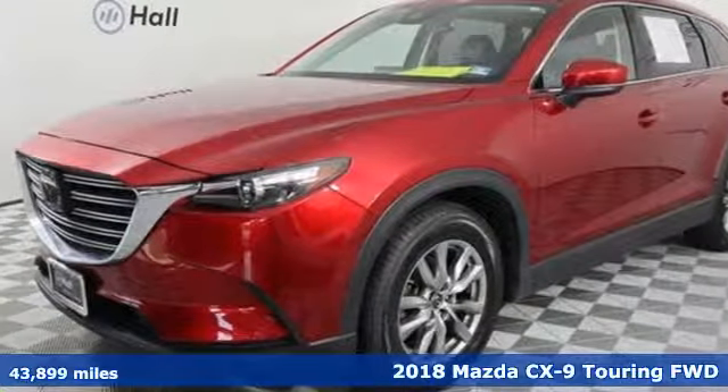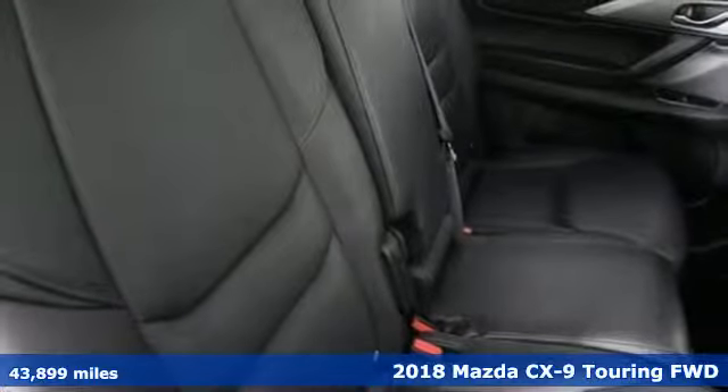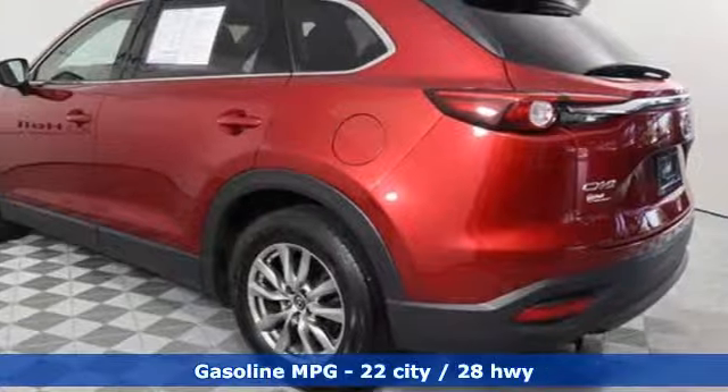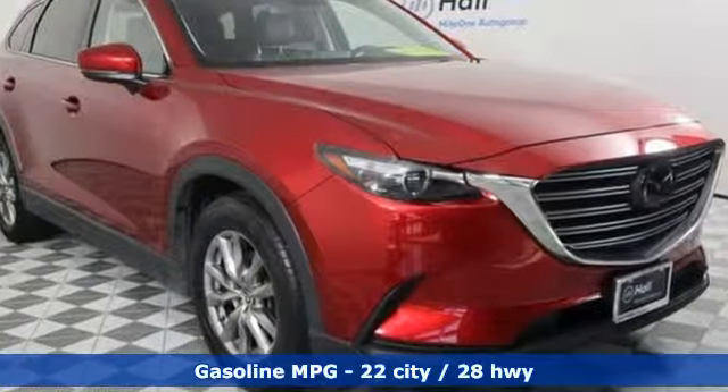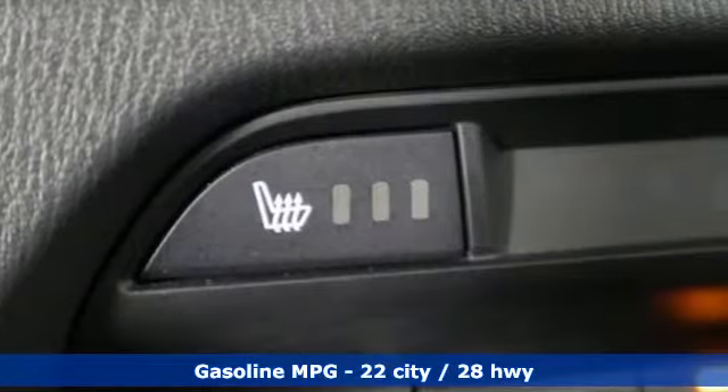Here's a 2018 Mazda CX-9. It's been engineered to rise to any occasion with a smart combination of impressive interior room, legendary handling and uncompromising comfort. A great vehicle is comprised of great features like these.